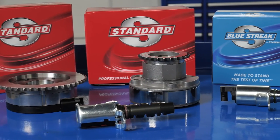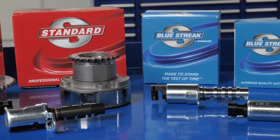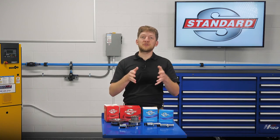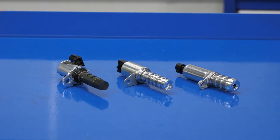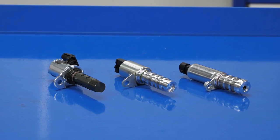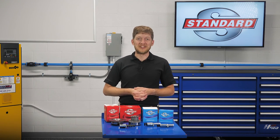When it's time to replace a failed OE VVT component, you can trust Standard for a sprocket and solenoid that will perform and last. Blue Streak solenoids and sprockets offer improvements over the OE design for durability and a longer service life, as well as complete solenoid kits and VVT service kits for an easy repair. I'm Brian Sexton. Thanks for watching.